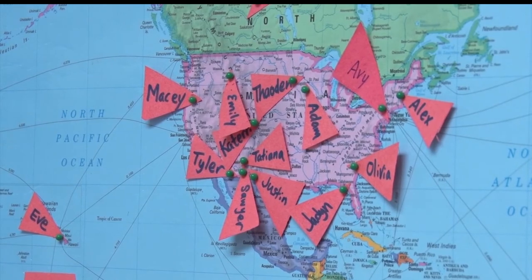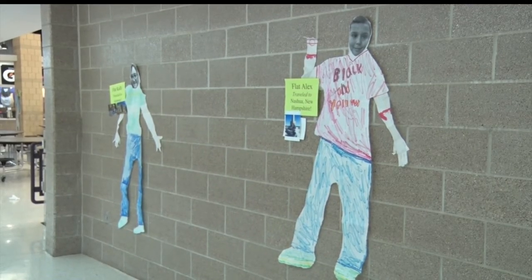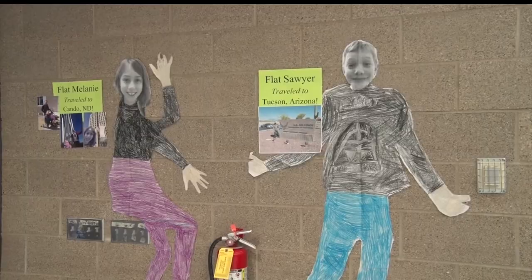Since LaPorte started doing the Flat Stanley project, kids have had their pictures taken in historic places like the Great Wall of China and the Eiffel Tower. Seeing how far their classmates have traveled makes them think about other places they'd like their Flat Stanley to visit next.